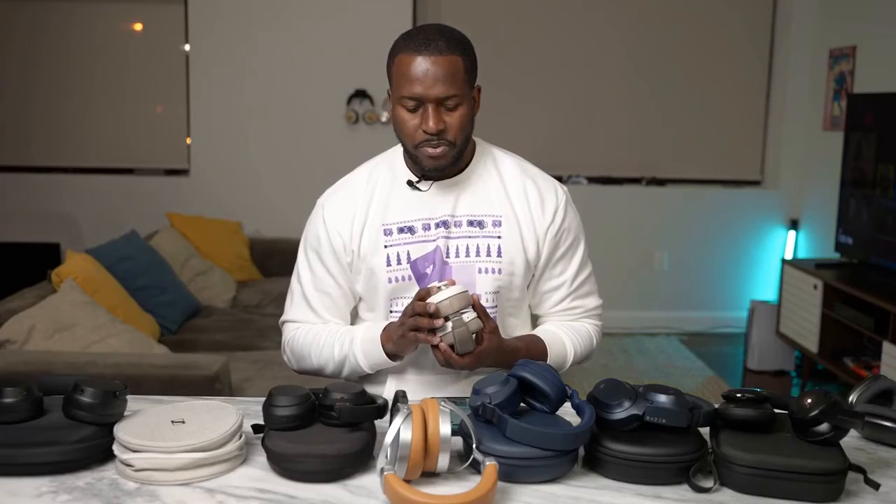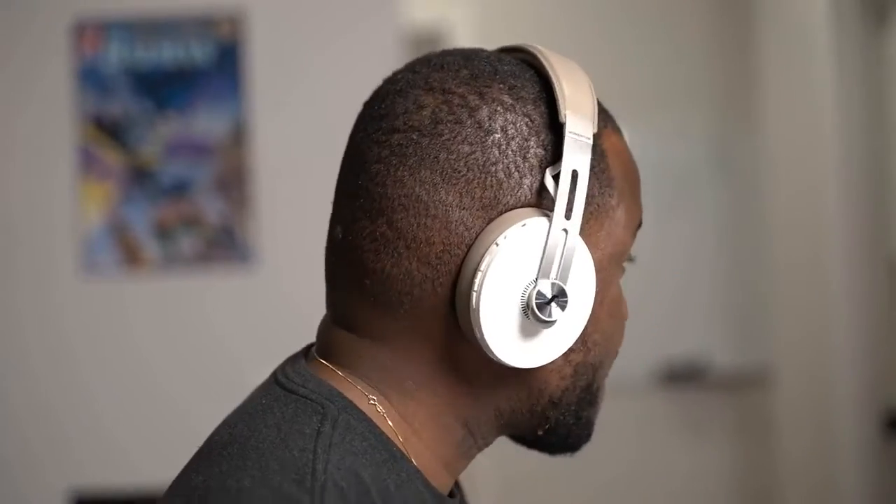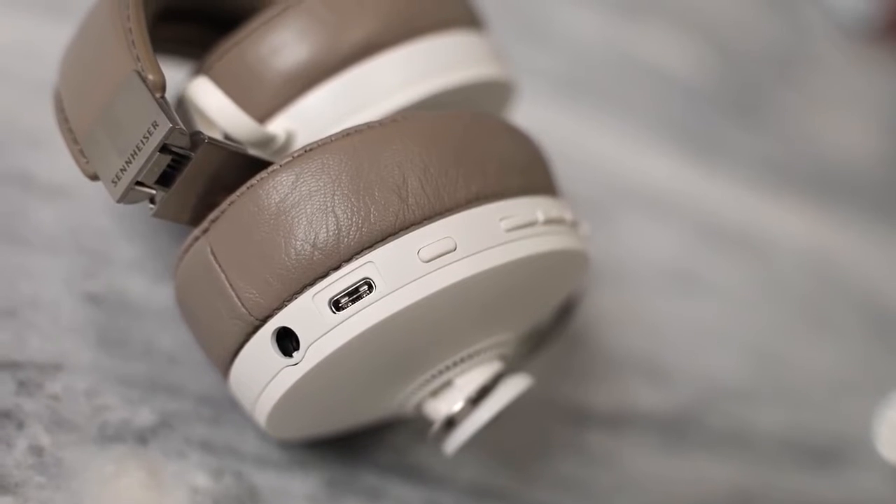Then we have the Sennheiser Momentum 3s. I just had a listen to them recently and they sound really good — a lot of people talk about them, and yes, they are a really solid pair of headphones. The ANC is good but not great, I'll note that. But in terms of audio range and soundstage, it is quite impressive. You've got tactile buttons on the side.